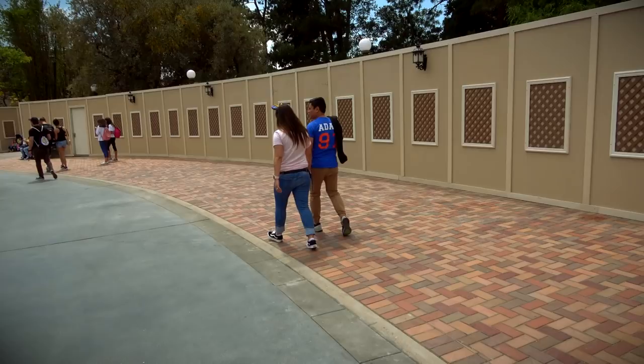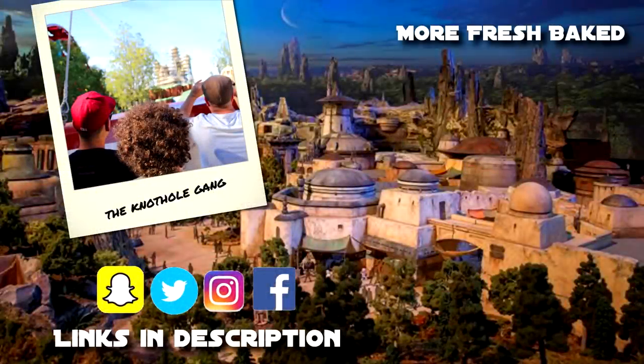Thanks for hanging out with us on this construction update — we hope you enjoyed it. We'll see you next week. Don't forget to follow us on Fresh Baked Presents, our other YouTube channel where we do news and opinion — more discussion on construction progress and rumors around the park. Thanks for watching. Grab a churro and check out some of our other videos. We truly are the best of Disney — baked fresh daily. Don't forget to subscribe and we'll see you next time.